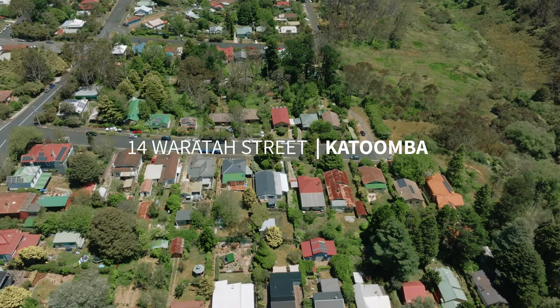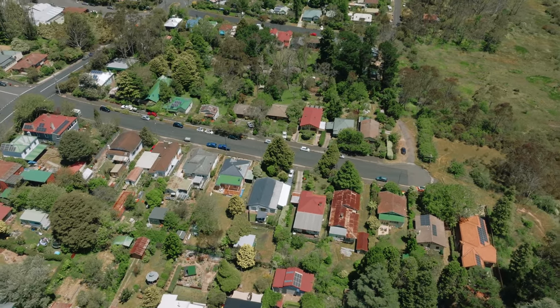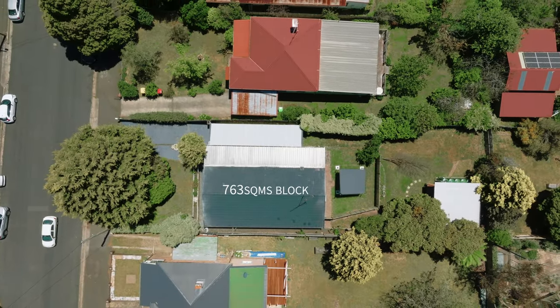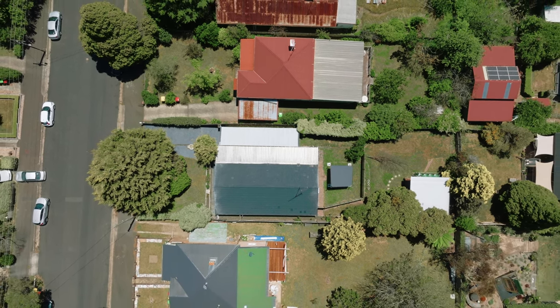Welcome to 14 Waratah Street, Katoomba. For the past few years this terrific home has been used as a very popular short-term holiday rental. The 763 square metre block is flat and benefits from flexible R2 zoning, and the home has been renovated throughout.